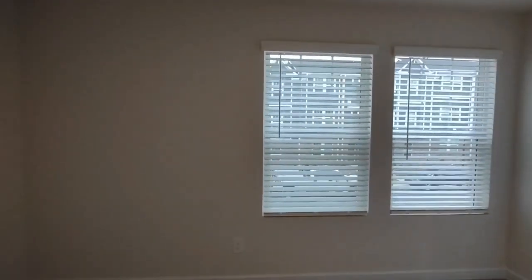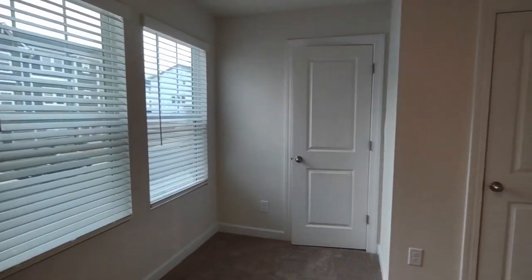Bedroom number three has a unique shape, two front-facing windows, and a large closet.